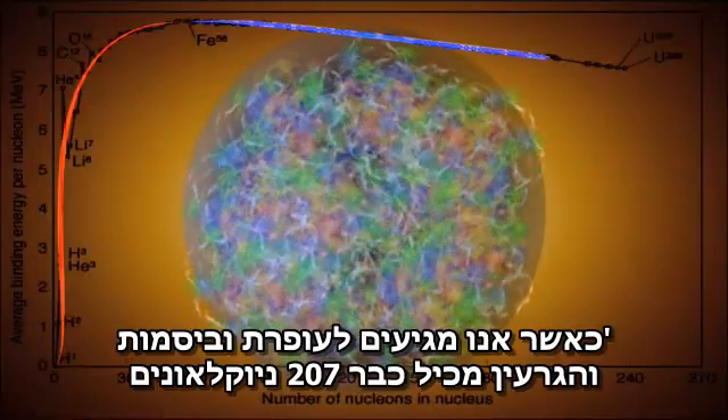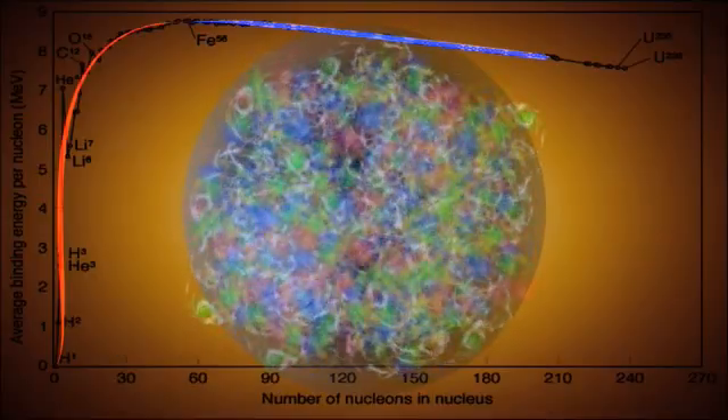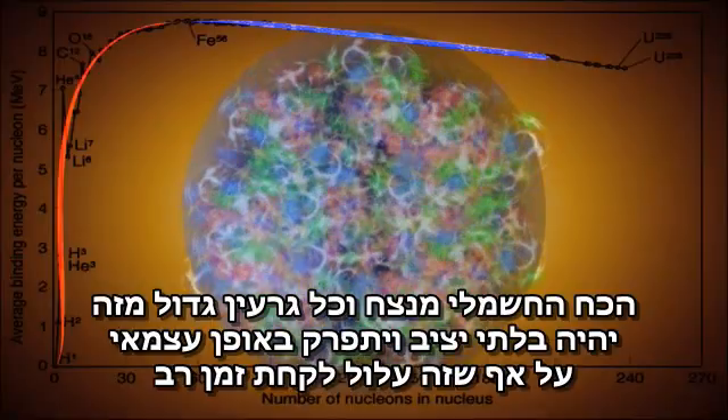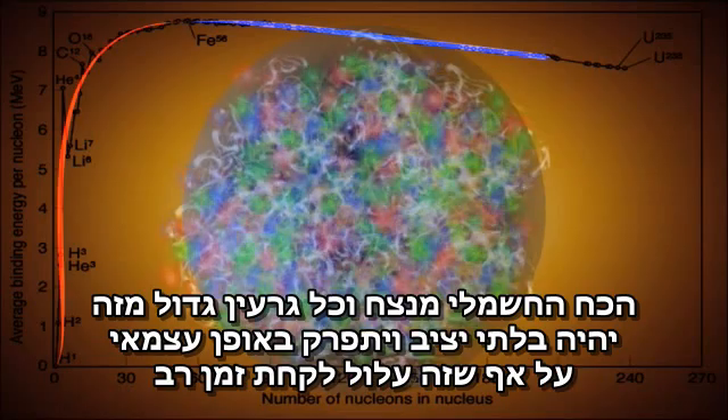When we get to lead and bismuth, and the nucleus contains 207 nucleons, the electric force wins, and atomic nuclei larger than this are unstable and come apart by themselves, although it may take a while.